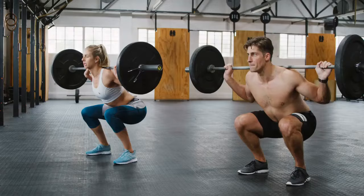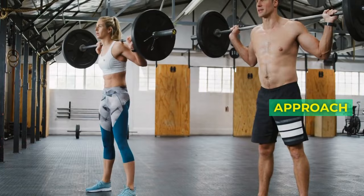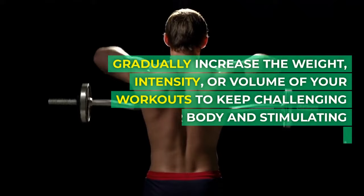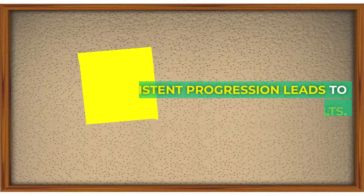Principle 5: Using a progressive overload approach. The principle of progressive overload is your best friend. Gradually increase the weight, intensity, or volume of your workouts to keep challenging your body and stimulating growth. Consistent progression leads to consistent results.